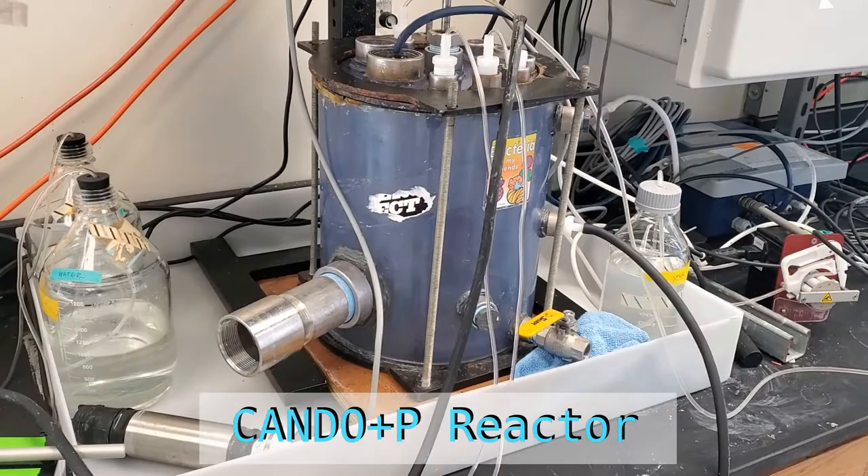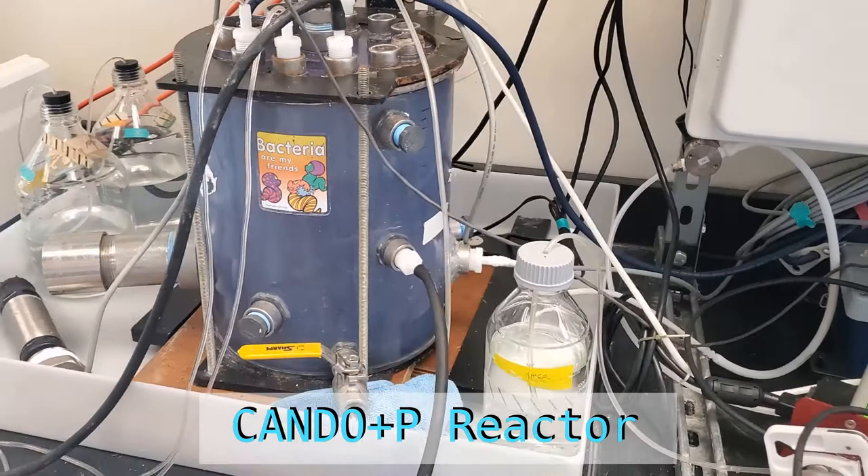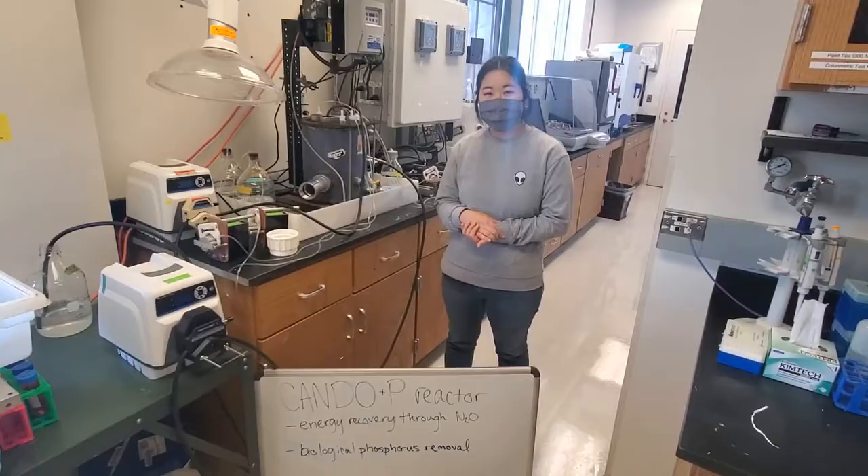This is the Can-Do Plus P Reactor. The goal is to recover energy by converting influent nitrogen into nitrous oxide, and at the same time to remove phosphorus through denitrifying phosphorus accumulating organisms.